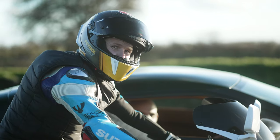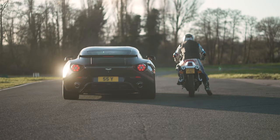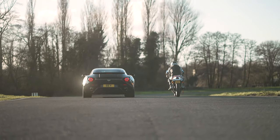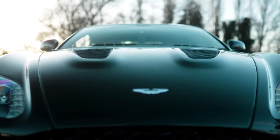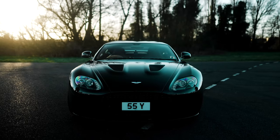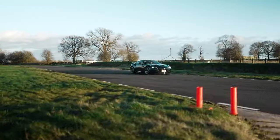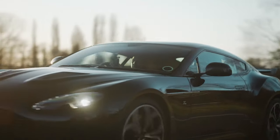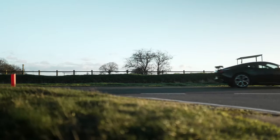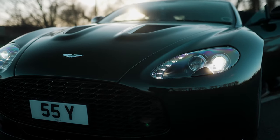I'm Mike, and I'm Danny, and this is Petro Revolt. Welcome back to Petro Revolt. In this episode, we're going to take the Aston V12 Zagato around the track.